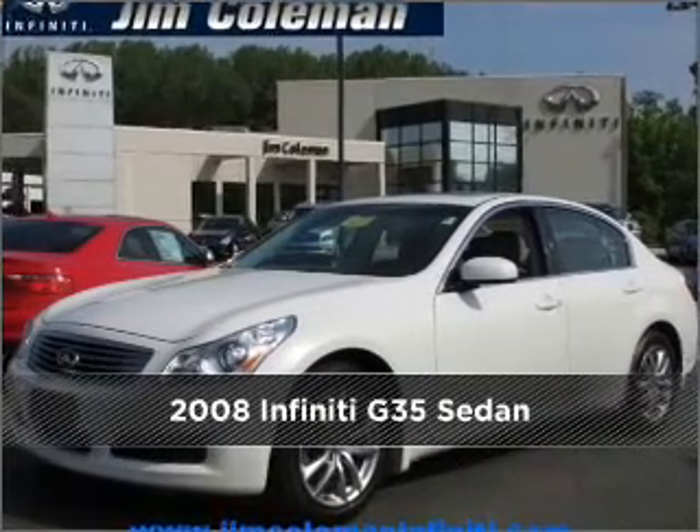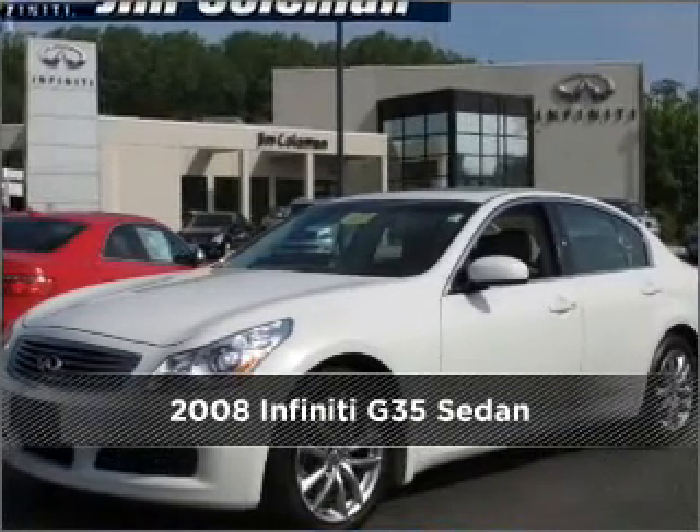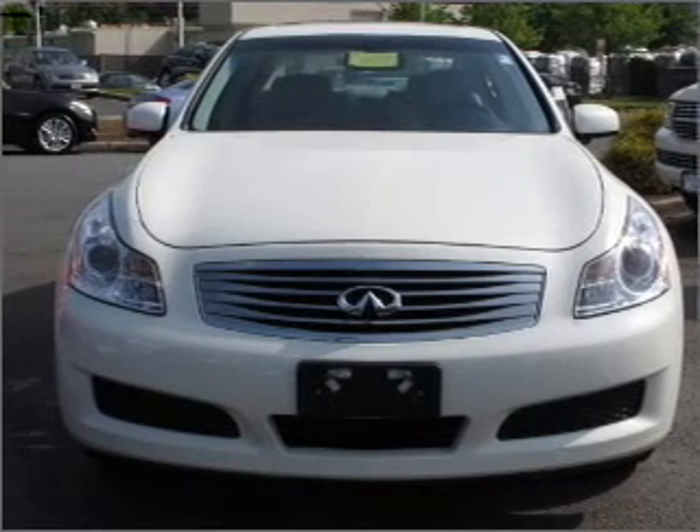Meet this 2008 Infiniti G35 sedan. Your search stops here with this ideal auto.